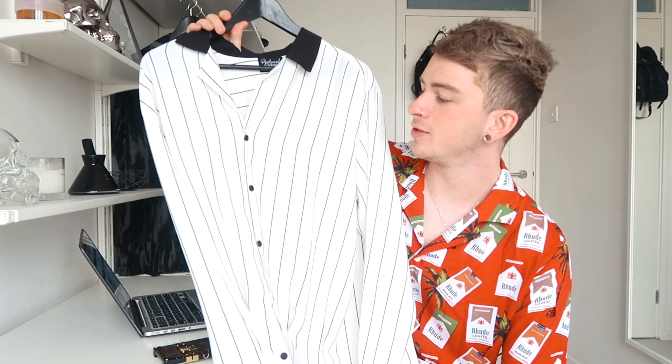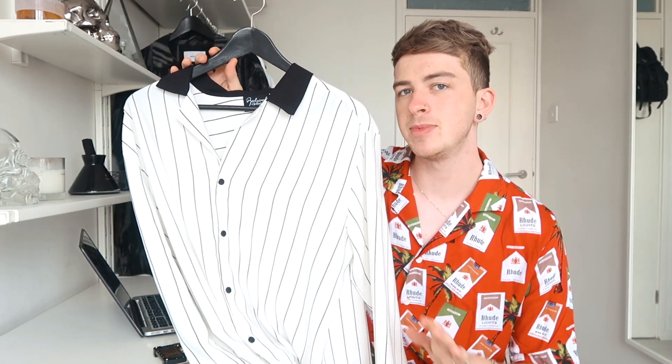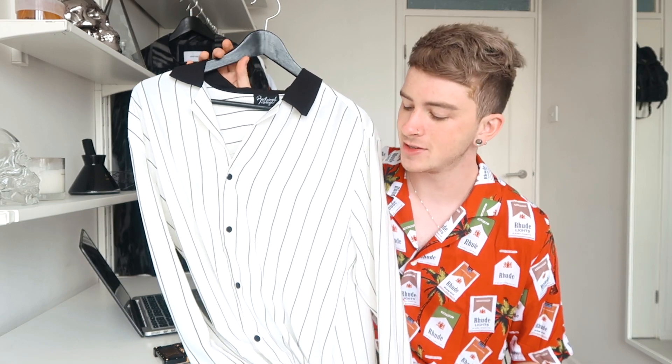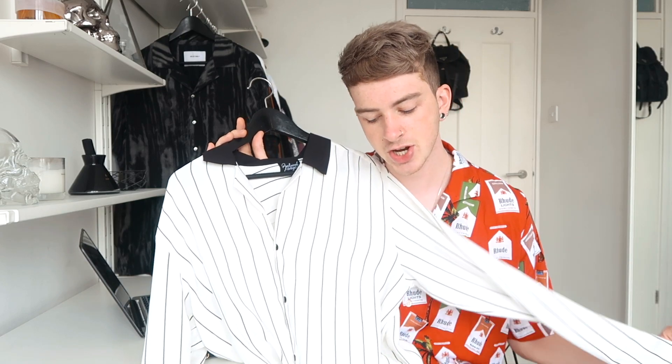The next piece — I wore this on Instagram the other day and loads of people commented asking where the shirt was from. I do tag everything on Instagram and probably put it on my story so you can shop it, but just in case: it's from Reclaim Vintage on ASOS. I feel very sporty in it, like I'm going to play cricket or something, but it's just a really nice stripy shirt with a black collar. It's on the steeper side at £45, which is quite expensive for ASOS Reclaim Vintage, but it's really good quality, nice feeling material, and I think it looks very stylish and classic.